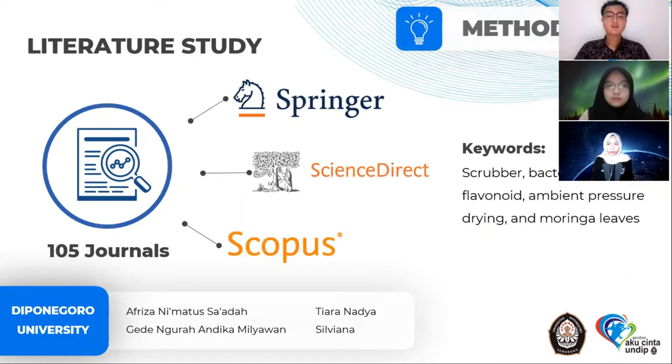Journals are based on several relevant keywords such as scrubber, bacterial cellulose, flavonoids, ambient pressure drying, and moringa leaf. The literature obtained totals 105 journals.